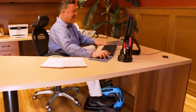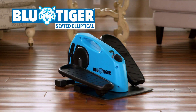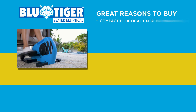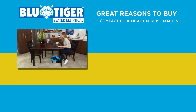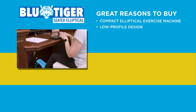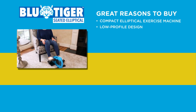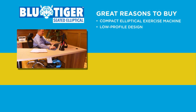Sit down and get active while at work or at home with the Blue Tiger Elliptical Trainer from JML. With Blue Tiger, you're getting a compact elliptical exercise machine that lets you transform sitting into active sitting. Its low-profile design means you can even use it under your desk at work, while watching TV, in the bedroom, or even when at work.